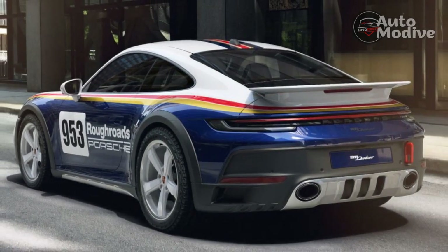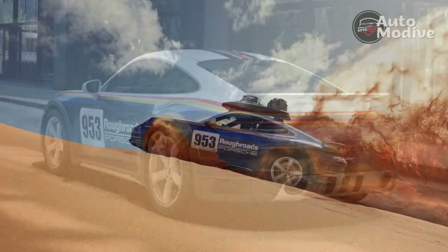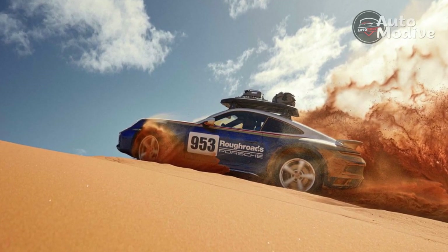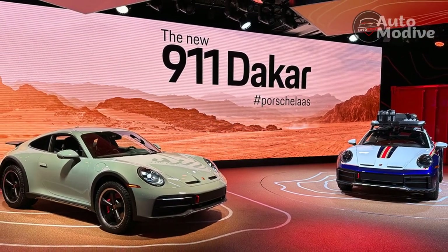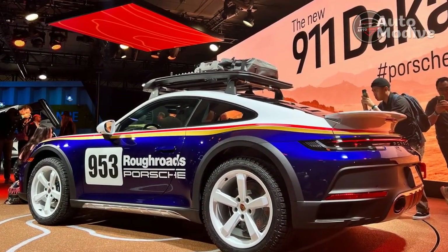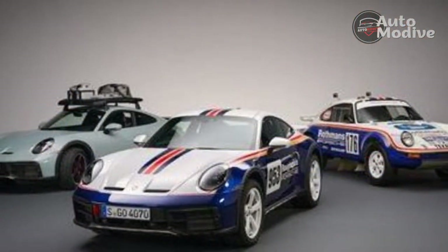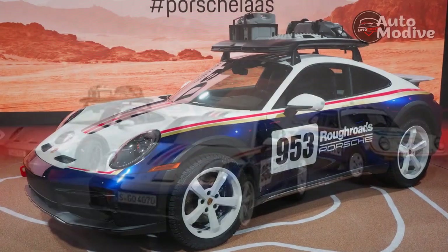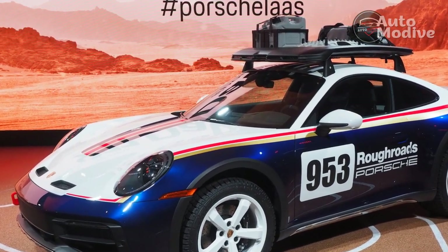Off-road mode is where things really get interesting, since it locks the 911 Dakar into an even 50/50 front/rear torque distribution. This gives the coupe the prowess it needs to keep going strong through soft sand — steadily plant your foot on the throttle and you won't have to worry about getting stuck. Because the Dakar's standard torque vectoring rear axle is still active in this mode, side-to-side power transfer keeps the 911's rear end alive, meaning you can drift up the sides of dunes like a surfer catching a wave. Anyone who buys a 911 Dakar and doesn't take it off-roading is a real party pooper — this thing demands to get dirty.